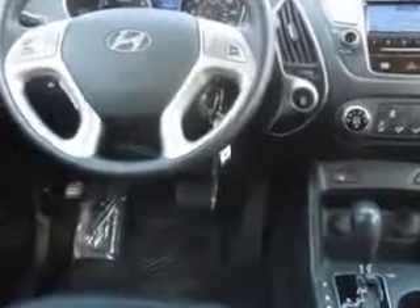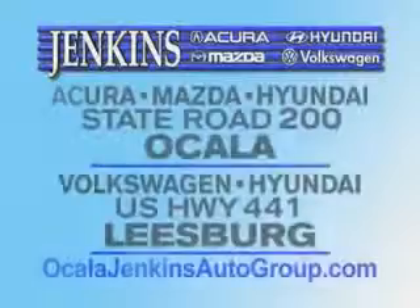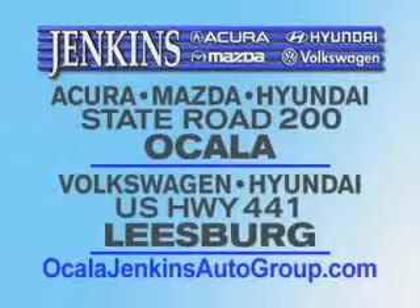Enjoy the drive and have peace of mind in this 2013 Hyundai Tucson. See us at Jenkins Hyundai today. It's our commitment to your total satisfaction before, during, and after the sale. Experience excellence at Jenkins Acura, Mazda, or Hyundai in Ocala, or Leesburg Volkswagen and Jenkins Hyundai in Leesburg.